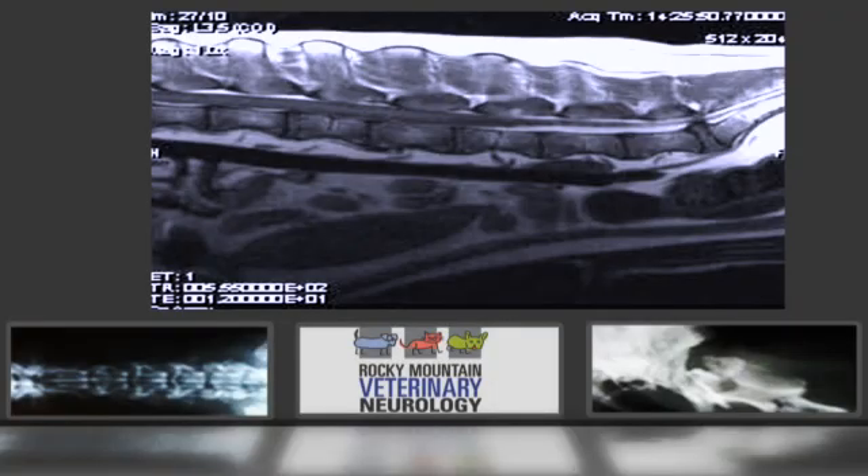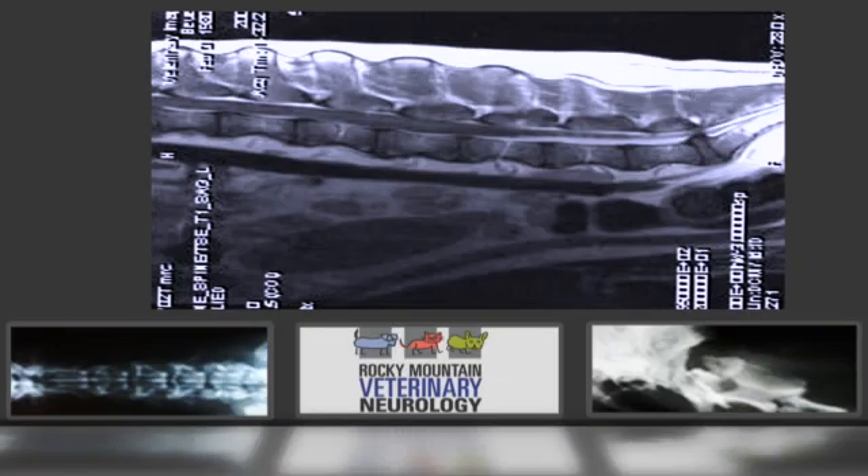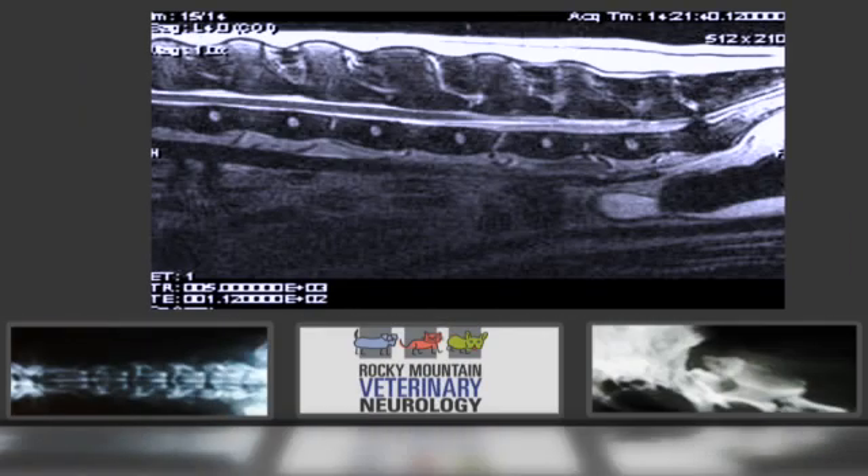Most cases are related to an abnormal formation of the vertebra at the last lumbar vertebra, L7, and the sacrum — something we call the lumbosacral junction.